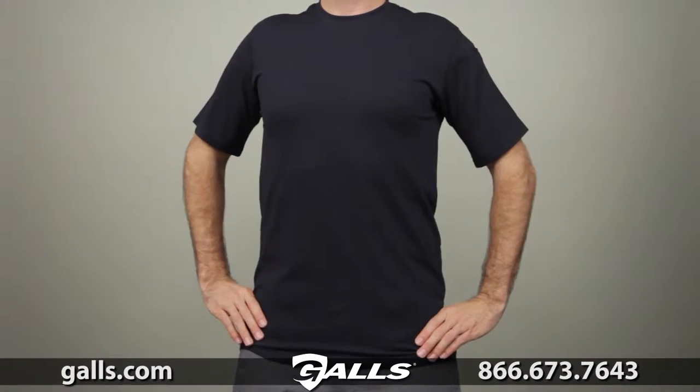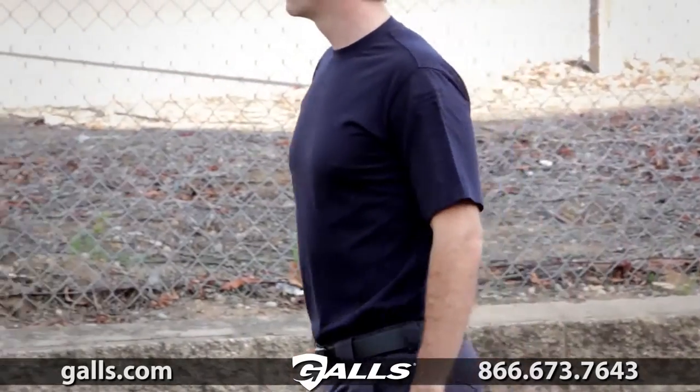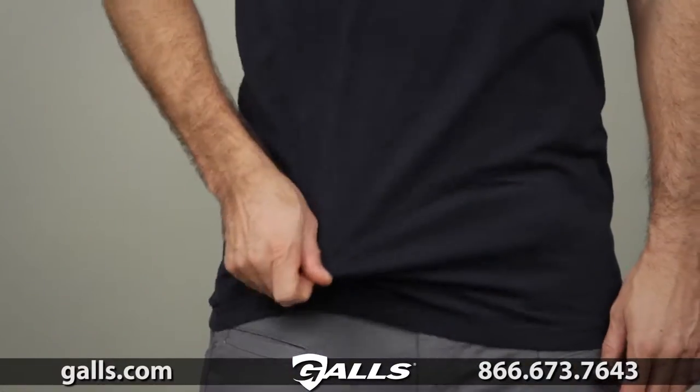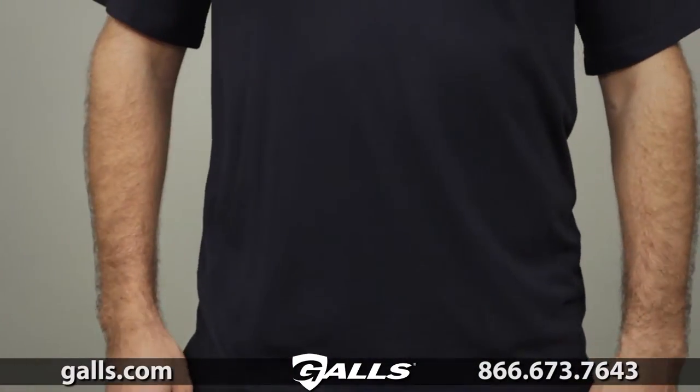The 5.11 professional short sleeve t-shirt is designed to provide a superior fit and professional profile while retaining the easy wearability and comfort of a traditional t-shirt. This shirt is crafted from six-ounce ring-spun cotton for superior breathability and lasting resilience.